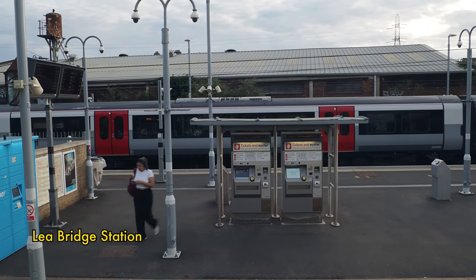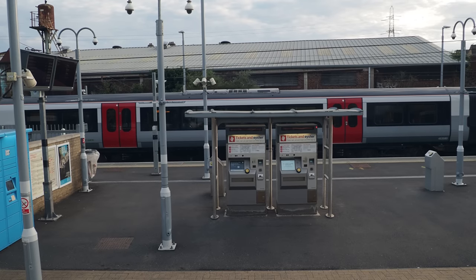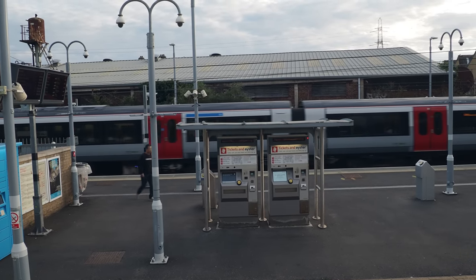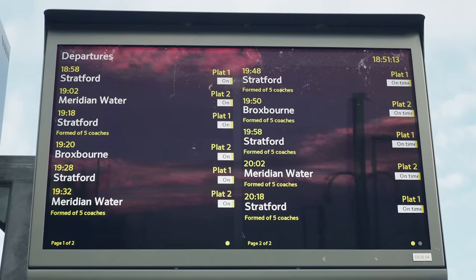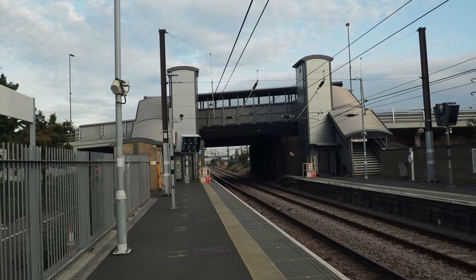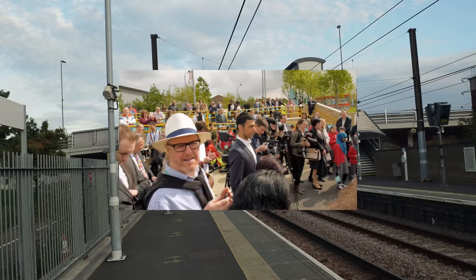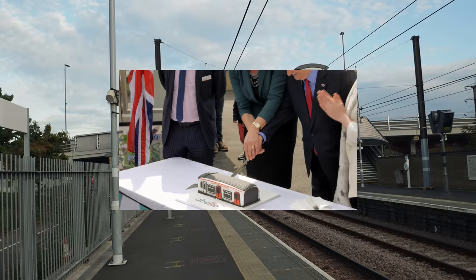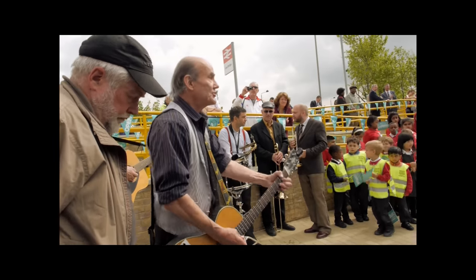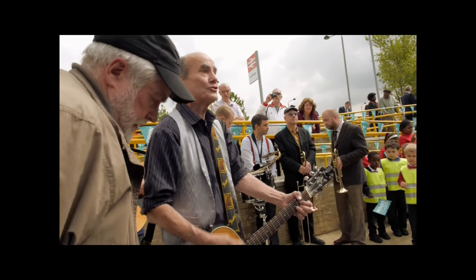Here we have the new Lea Bridge Station, which I think opened around 2016 or 2017 — this station reopened, and it's the train that goes up the Lea Valley to Hertford and Ware. It's great to have it open. I came down and filmed the reopening — it was a really big celebration with bands playing, local politicians, dignitaries, and loads of train enthusiasts. Lea Bridge Station had closed in 1985, and campaigners and the council kept the dream alive.